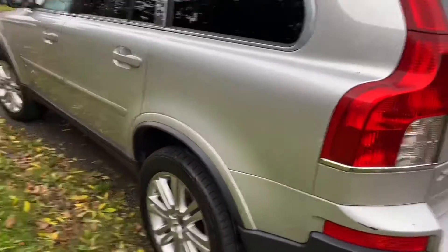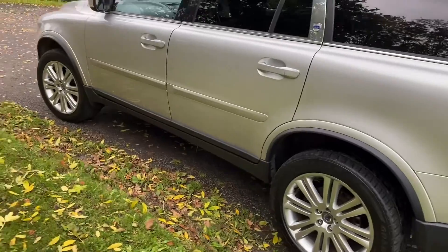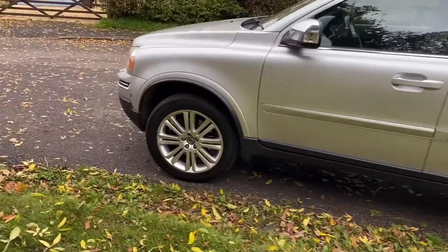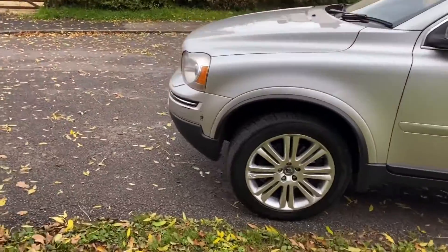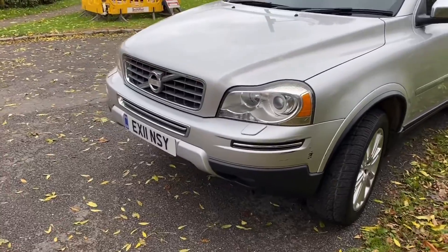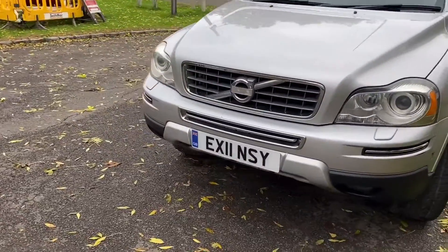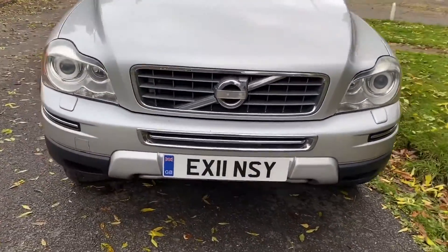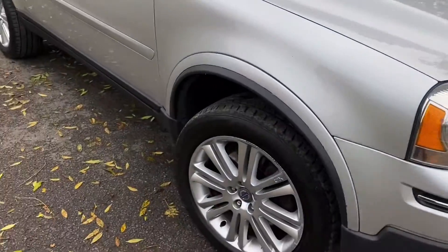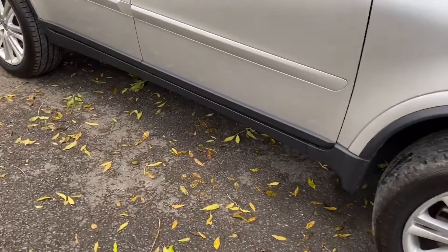So a lovely car, very nicely specced. This was the top of the range in its day, still a fantastic family car — really one of the best family cars money can buy. Fantastic, brilliant, you can get everything in them, they're wonderful to drive on long journeys. Very comfortable, very reliable, you can't really beat them to be fair. I have a very long and fond relationship with these vehicles.